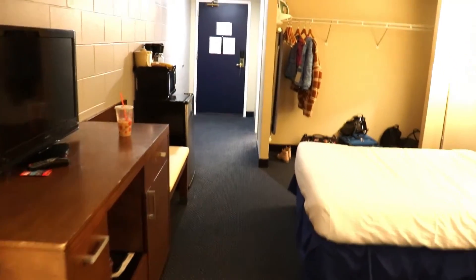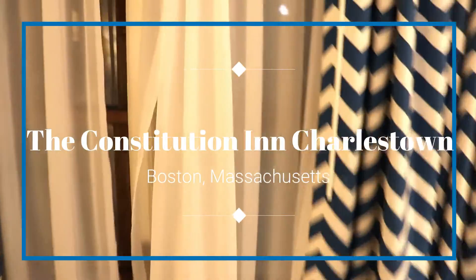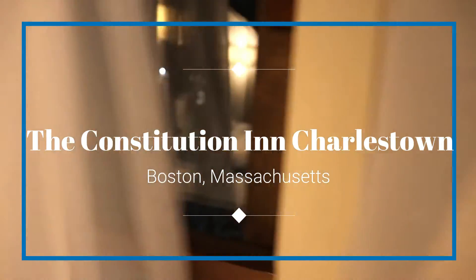So guys, this is the room and we're at the Constitution Inn. This is closer to downtown Boston. Let's see what the view looks like — if it was summertime I assume these would be filled with trees and everything else, so it's going to be really cool. But yeah, that's it for the room.